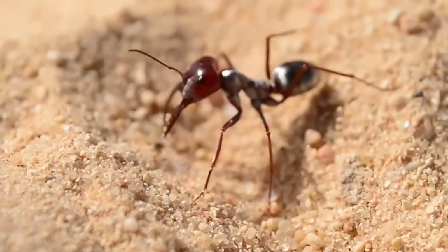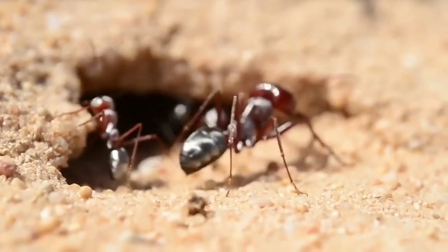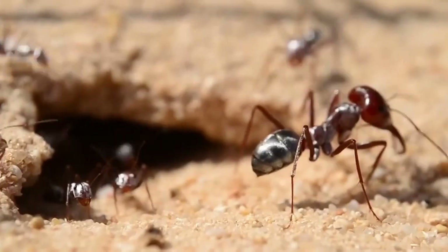Due to its metallic look, it is often referred to as a droplet of mercury on desert sands. With scavenging and heat-resistant behavior, the silver ant is so specialized in its lifestyle that it has its own name — thermophilic scavenger.